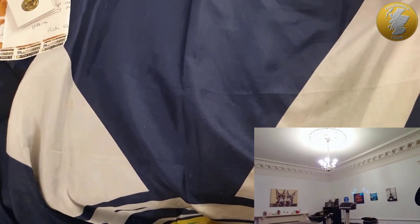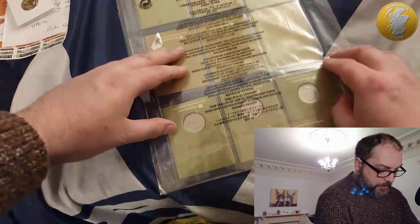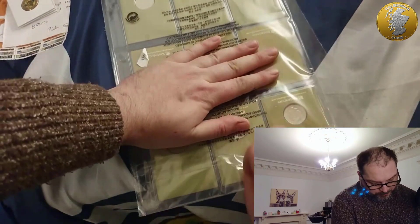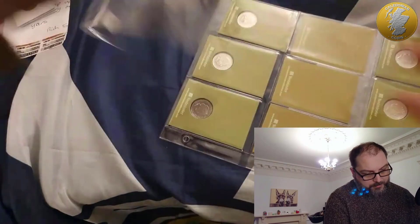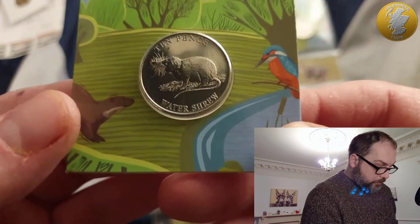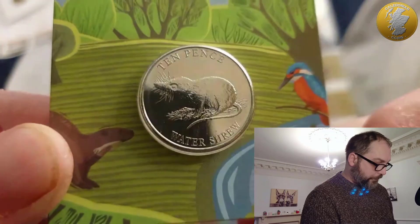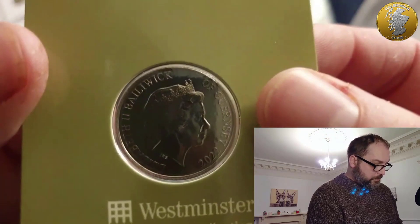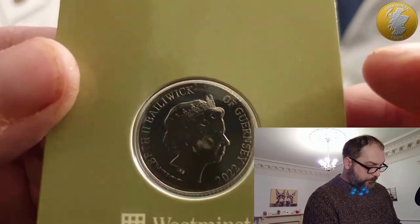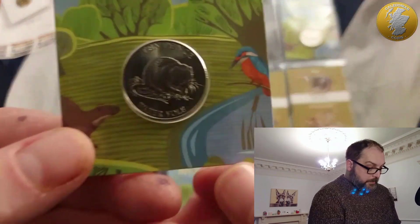Looks like I've got more wildlife coins. I thought they'd stopped this series and went on to flowers, but it looks like they're continuing the wildlife series. Let's have a look at this one - I'll have to pop them in the folder. Taking these out card by card. Here we have the water shrew - look at that! It looks a lot nicer. They've really pulled their finger out and fixed things. The first batch of the first series was a lot to be desired. There are a couple of little marks but it's like the flowers - big improvement. Well done Westminster!